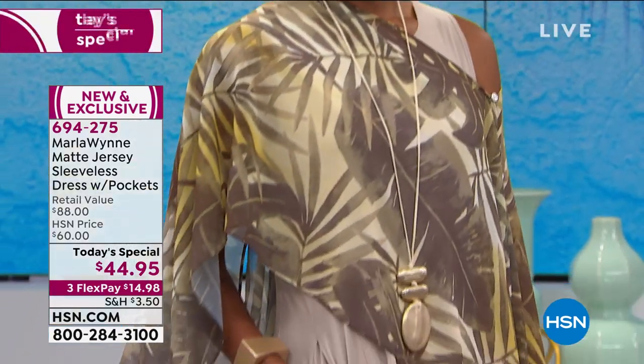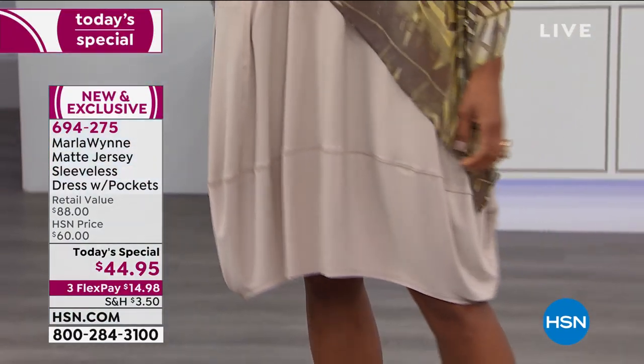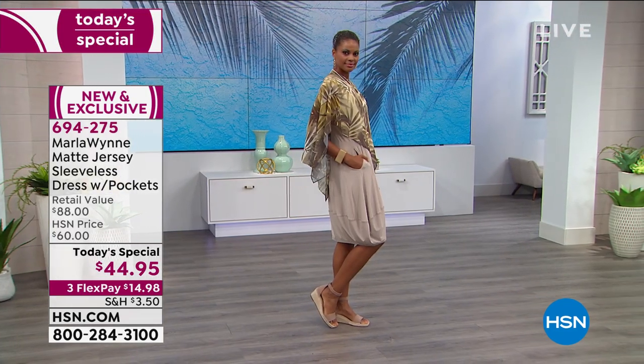This is all elevated collections — elevated styles, beautiful patterning, gorgeous cuts, all of that for $44.95. And this normally would retail at almost $90.